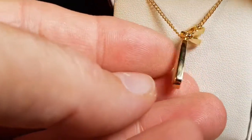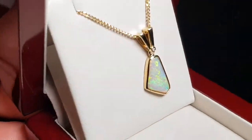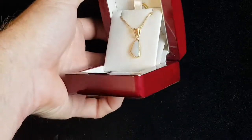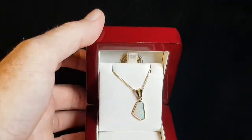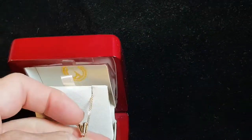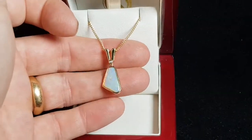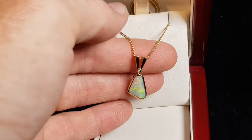It goes all the way through, and just at a distance and on skin color it does have more fire as well. Yeah, great color — it's almost like a rainbow kind of pattern.